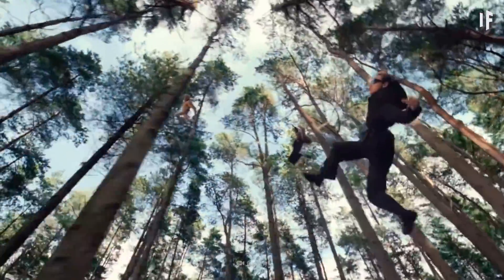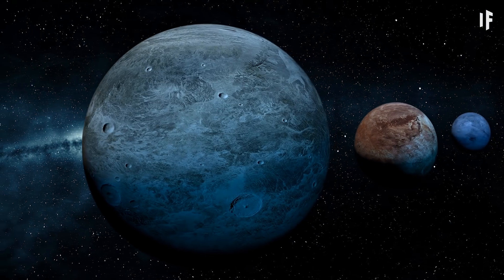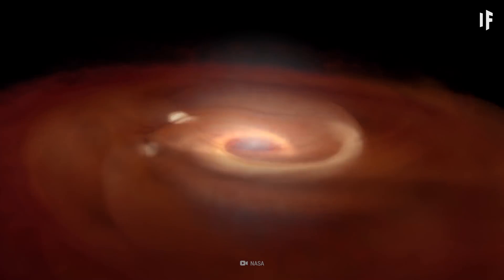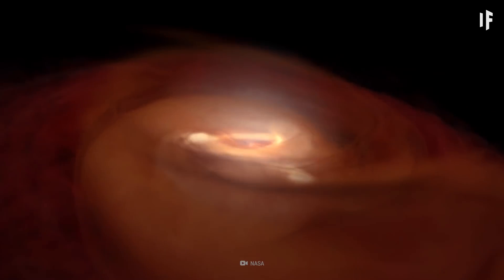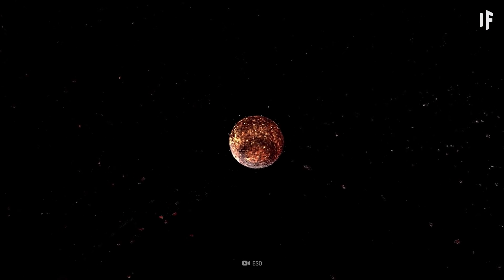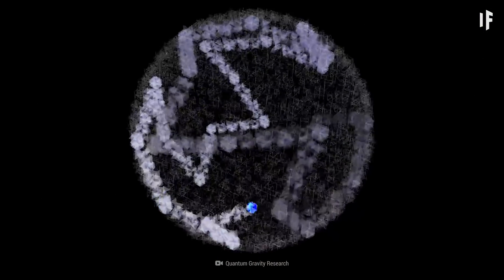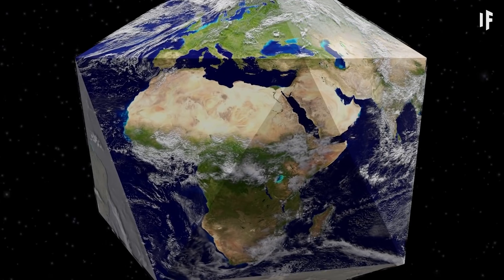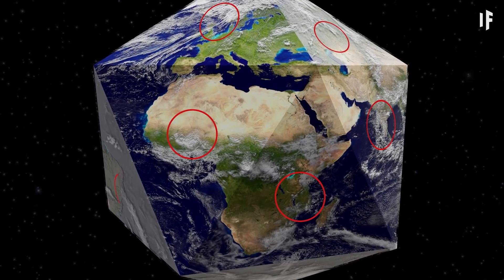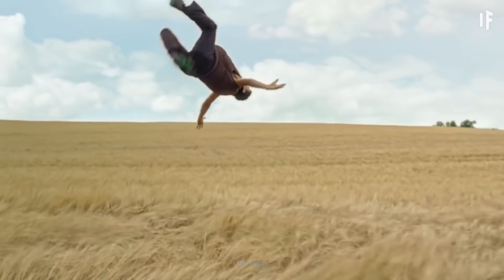The most dramatic change you'd notice would be a completely different gravity than what you have today. Gravity is what makes a planet round in the first place. As it's forming, a planet is hot and composed of molten material. Since its gravity pulls equally in all directions from its center, it eventually takes on the shape of a sphere. But on a polyhedron Earth, there would be an unequal distribution of gravity. Only at the direct center of each of the 20 faces would you experience what you know as normal gravity. As you moved toward the corners of each face, you'd feel the pull of gravity lessening.